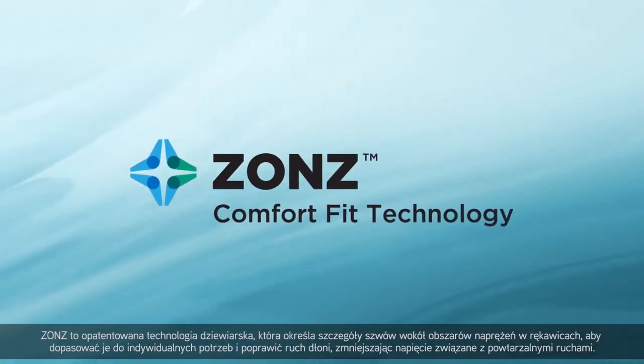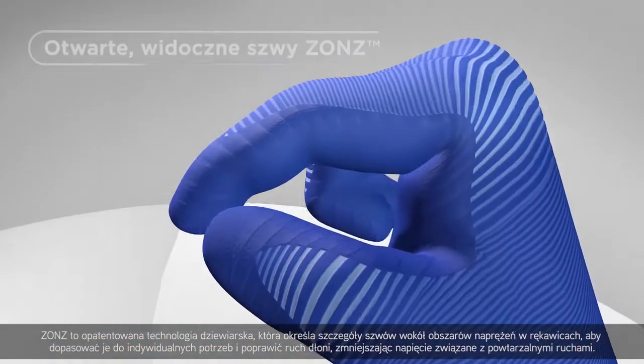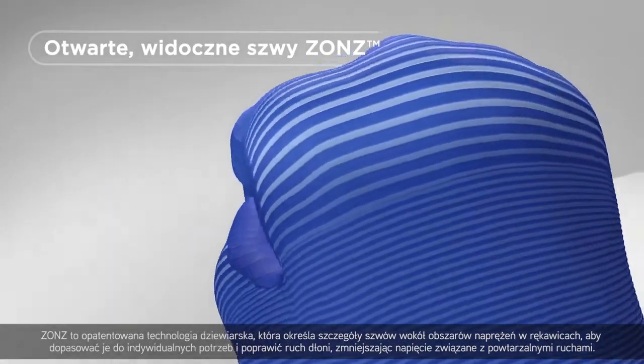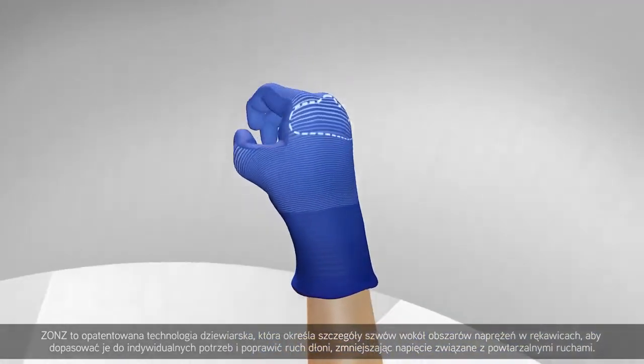Zones is a patented knitting technology that specifies stitch details around glove stress areas to tailor glove fit and improve hand movement, relieving the tension of repetitive motions.